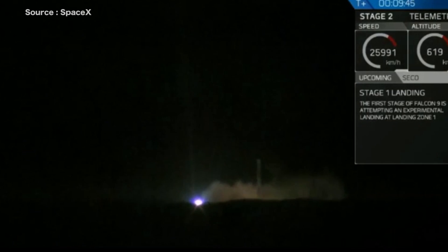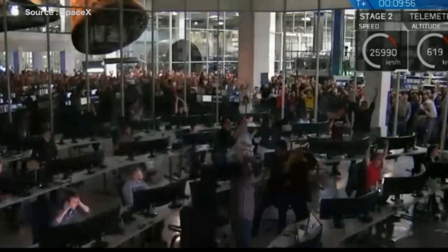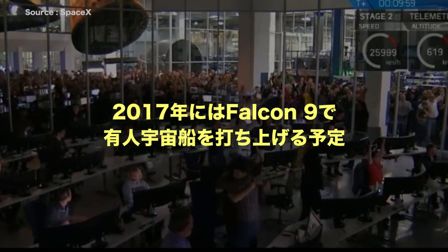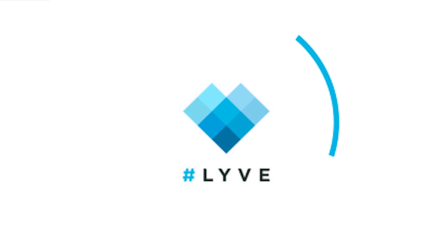Oh! Woo! Stage 1 is landing at LZ-1 — the Falcon is landing. Landing operator is moving to procedure 11.100, Section 3 on LZ-1. Beat that and recovery net. The Falcon is landing.